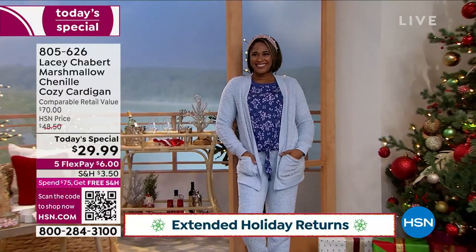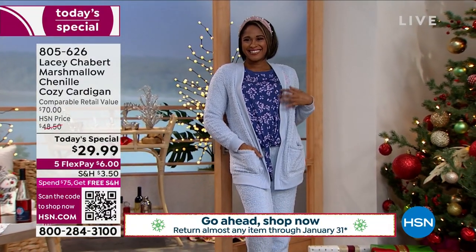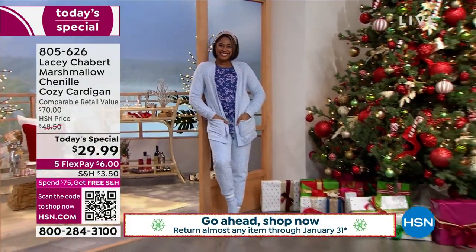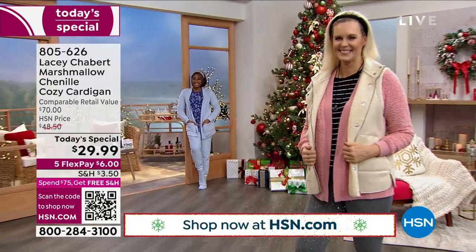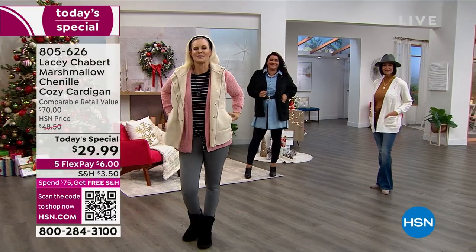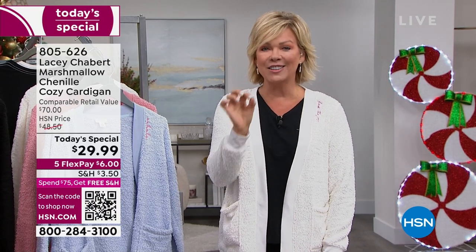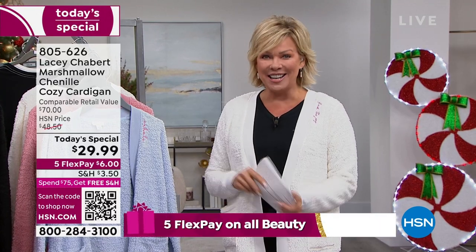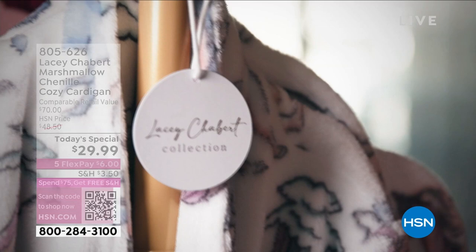It's called the marshmallow chenille cardigan — the marshmallow — for good reason. It's the perfectly soft, lightweight, most yummy, cozy, cuddly fabric. It literally feels like marshmallow cream, it's so perfect. It's got everything you want; it's been designed so perfectly. My favorite detail is the positivity that comes with every single color — each color has a different message. These have been positive affirmations for Lacy in her life and her incredible storied career. Lacy Chabert is here — good to have you.